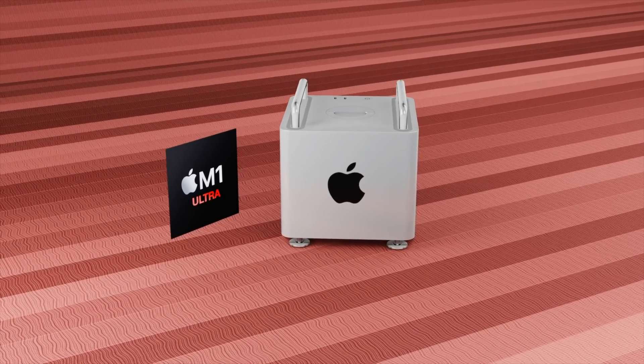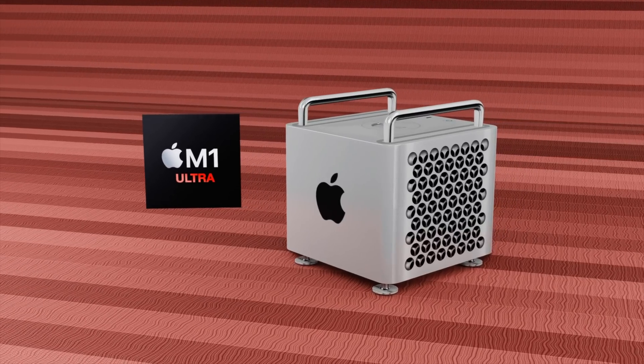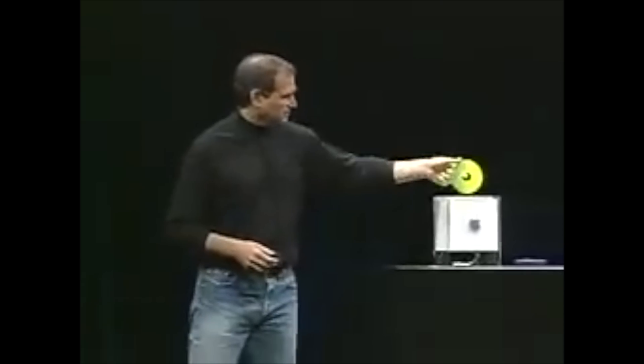This isn't the first time Apple has made a powerhouse small-form-factor Mac. Back in 2000, Steve Jobs announced the Apple Power Mac G4 Cube — an absolute powerhouse for its time. Sadly, the G4 Cube wasn't even on sale for 365 days before Apple pulled the plug, because while it was powerful, the price was just way too expensive, so Apple stopped selling it.